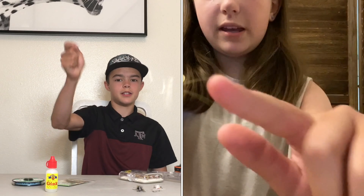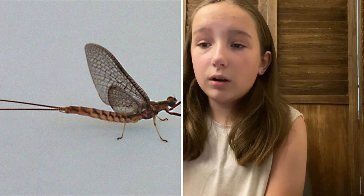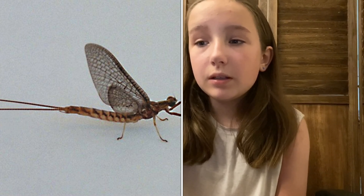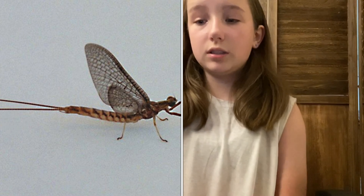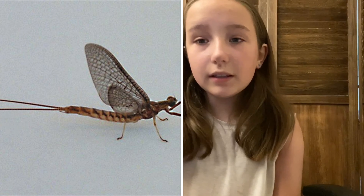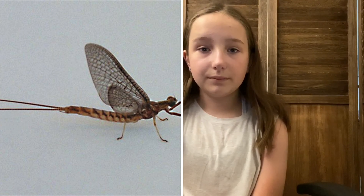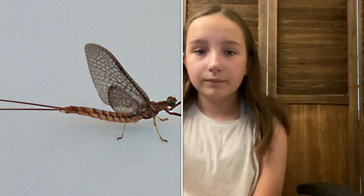These mayfly patterns have two tails which distinguish them from other bugs. I fish this in late summer and all of fall, during the hatches. If you catch a bug and it looks similar to this, it is most likely a mayfly. Mayflies are great to throw pretty much all day long.